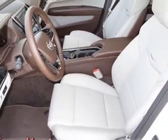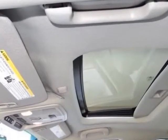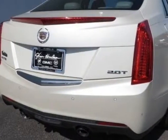This ATS boasts a 2.0 liter inline 4 engine and has a 6-speed automatic transmission. Additional options for this vehicle include the luxury preferred equipment group.